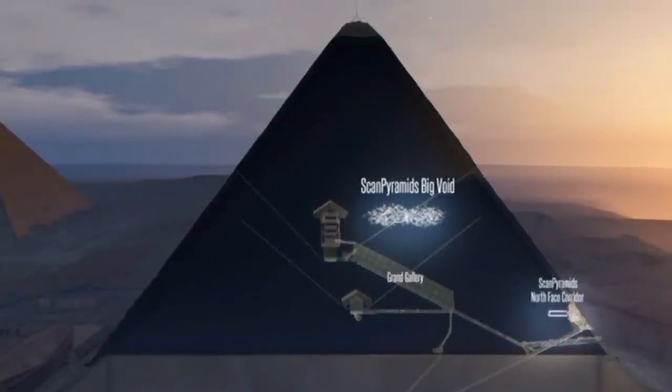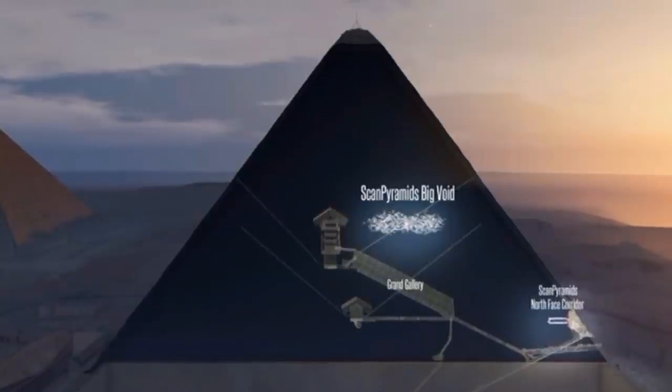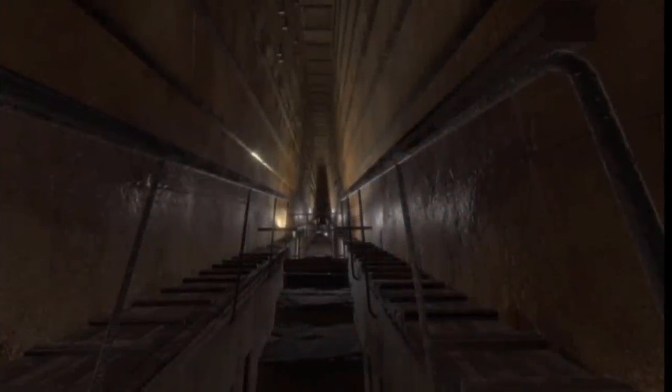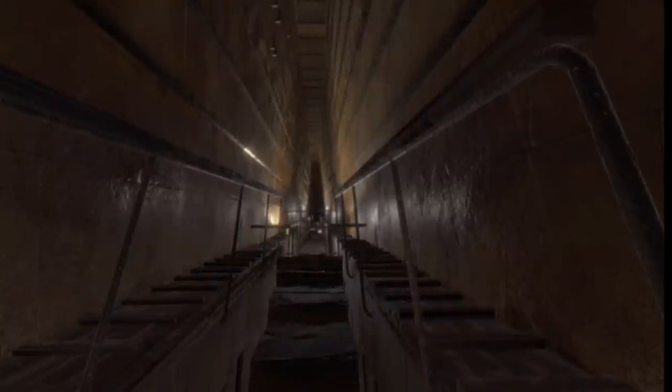Scientists have just reported the discovery of a giant void hidden in the largest of Egyptian pyramids, aka Khufu's pyramid. While we don't yet know what purpose this chamber or hole served, the sheer size of the space suggests it plays an important role in the ancient pharaoh's tomb, maybe even his afterlife too.